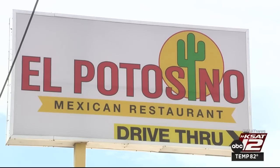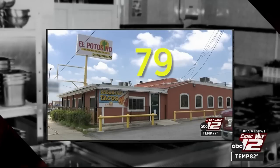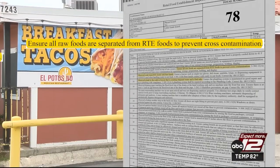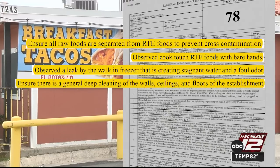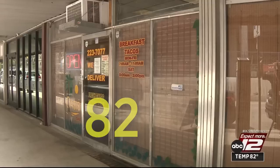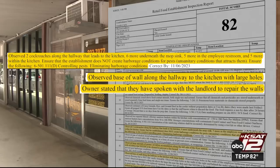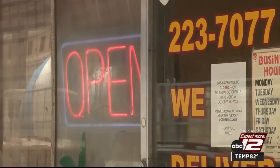El Potosino Mexican restaurant in the 7200 block of San Pedro got a 78 on their August inspection — one point lower than last time. Violations included improperly stored foods, a cook touching food with bare hands, and a leaky freezer creating foul-smelling stagnant water. The entire place needed a deep cleaning; a re-inspection was ordered. Oasis Cafe downtown, in the 300 block of Main Avenue, earned an 82 and a re-inspection. They had roach problems and were told to hire pest control, fix large holes in walls, and remove large amounts of grease and oil near the fryer. Reporting for KSAT, Tim Gerber.